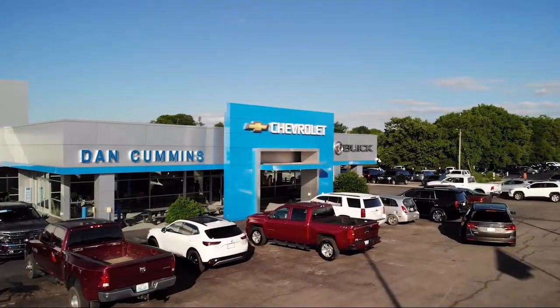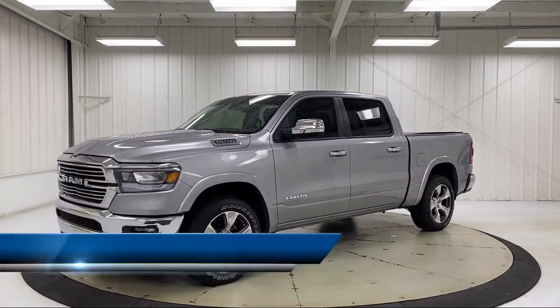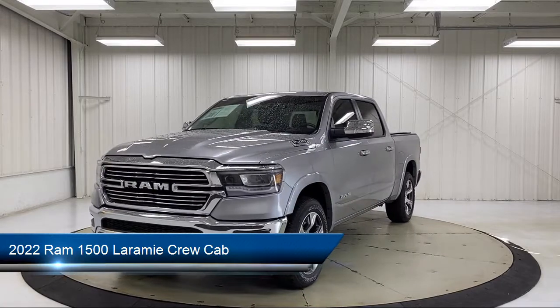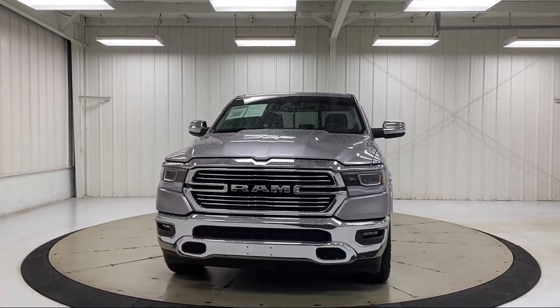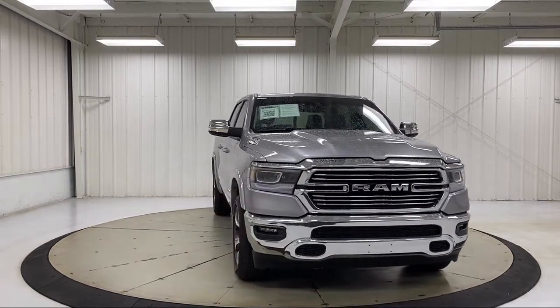Welcome to Dan Cummins Chevrolet Buick of Paris, and here's a look at another one of our great vehicles for sale. It comes equipped with Apple CarPlay, ventilated front seats, keyless entry, heated front seats, chrome bumpers, Android Auto, and power two-way driver lumbar support.